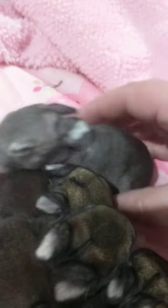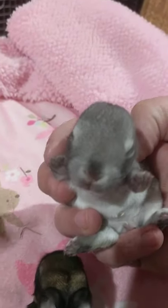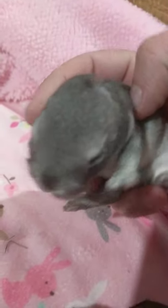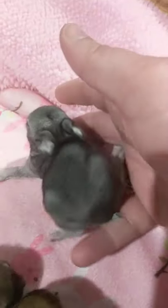Remember how I said in the first video that there was a lighter baby and it was just a tiny bit lighter and I thought it might be chin? That is definitely a chin. You can see that it is silver in color and it's got all that white ticking coming in. So cute — little chin, I was right about that.